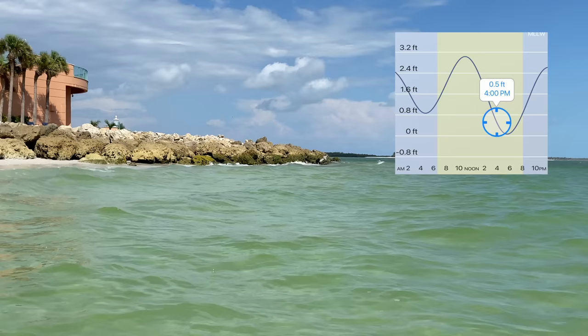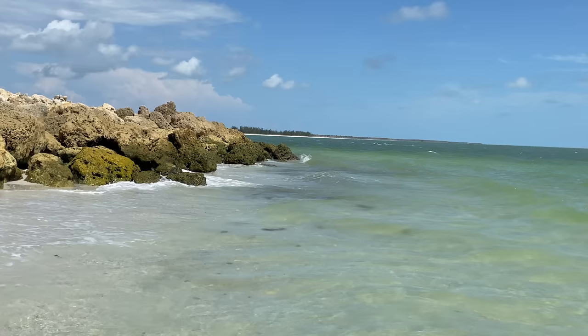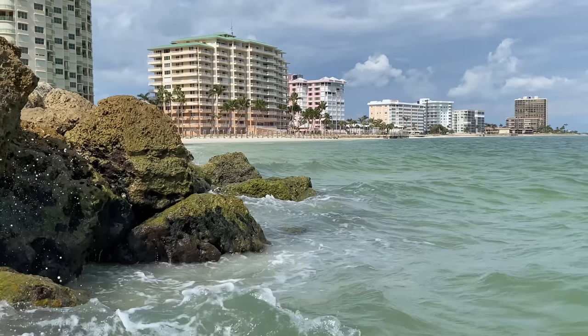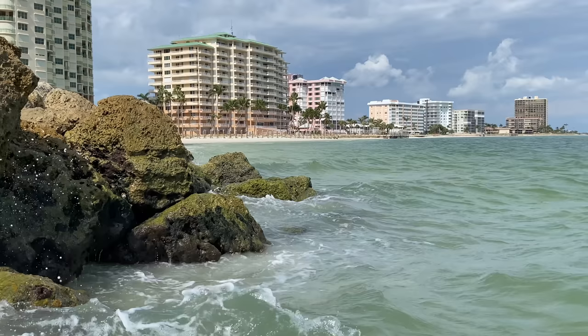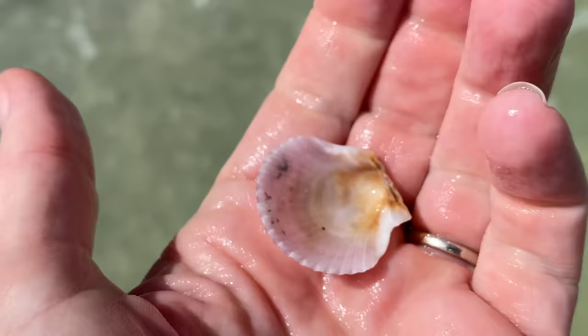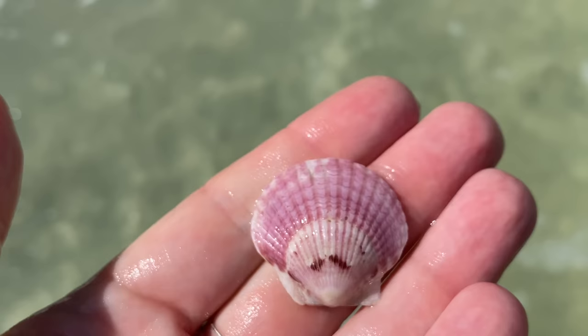That was just a bunch of seaweed. It is about 0.5 on the high tide/low tide scale, so that means I can get over there and back. It does get a little dicey for me on the way back. This jetty has changed a little bit since Hurricane Ian, but for all intents and purposes, about 0.5.